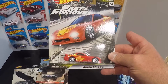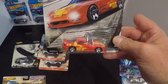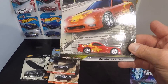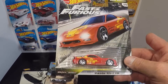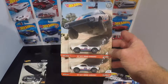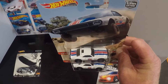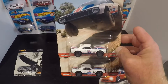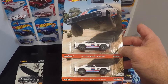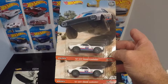I found a Fast and Furious Mazda RX-7 FD — I really like the paint job on it, just looks like a really cool car. I also found two of the 67 off-road Camaros and I picked them both up. One I'm going to hold on to; the other one's going to get cracked open and turned into something, either for Gaslands or maybe just a custom display piece.